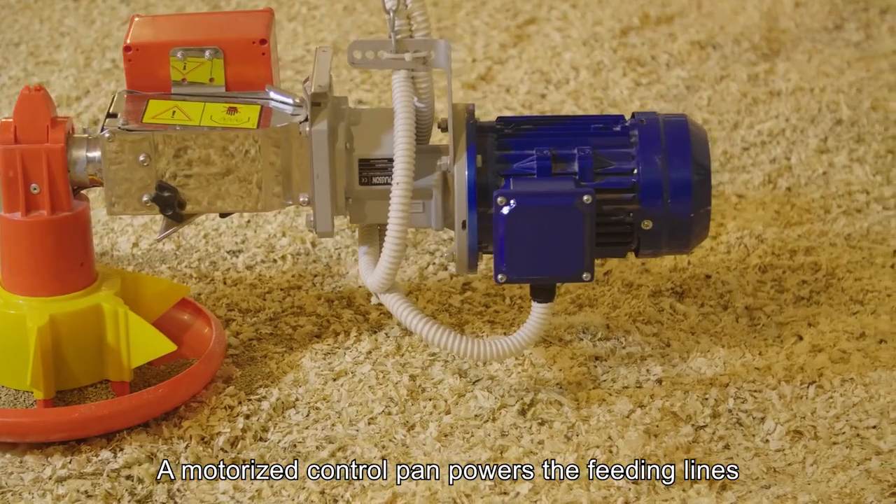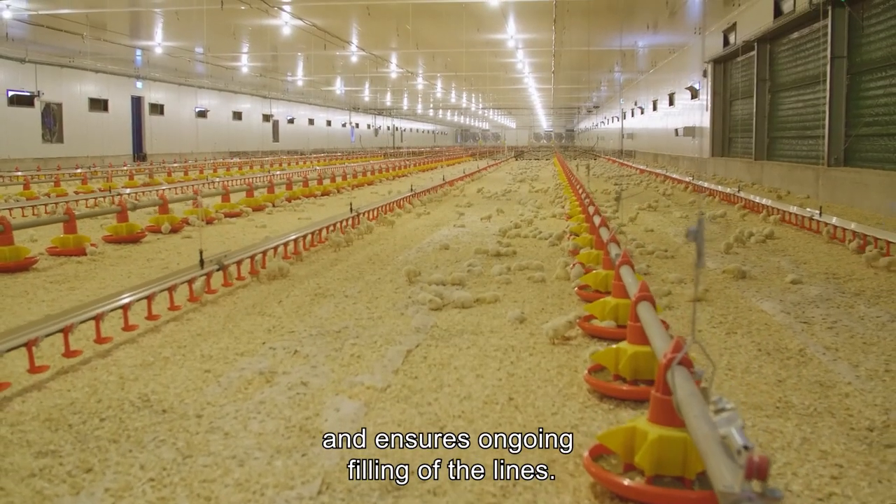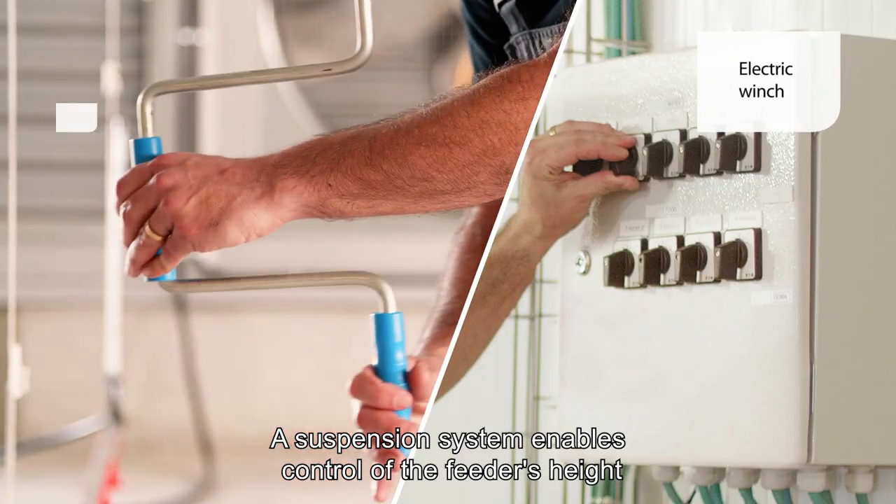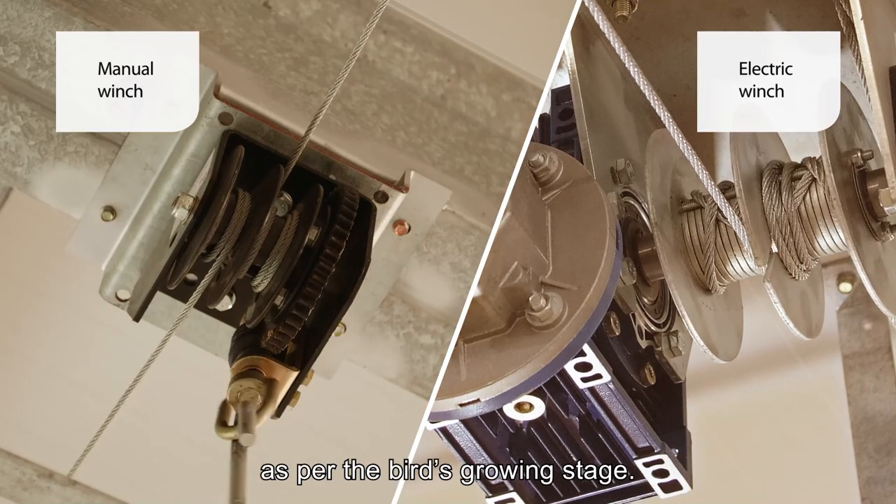A motorized control pan powers the feeding lines and ensures ongoing filling of the lines. A suspension system enables control of the feeder's height as per the bird's growing stage.